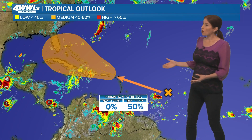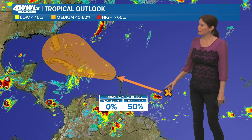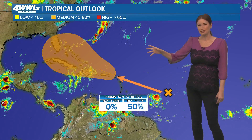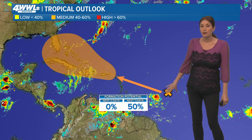We've been talking about the tropics and there's only one spot out there I've been pointing out all weekend. If you looked at this, you would have a hard time figuring out which of these little collections of clouds and showers is the one with the chance of development, but it's this one out here in the Atlantic.